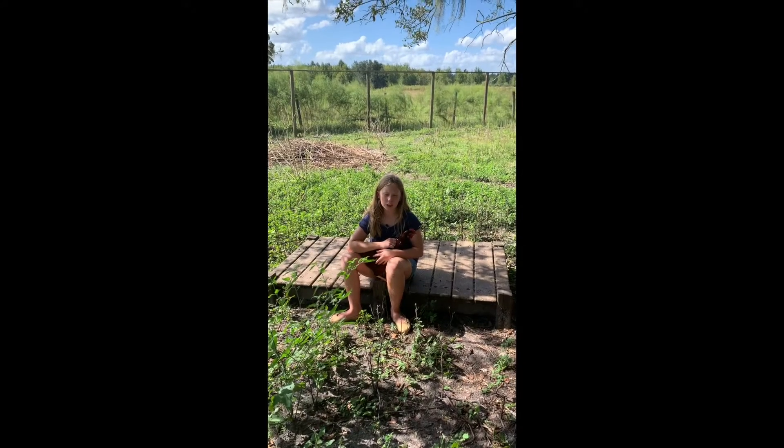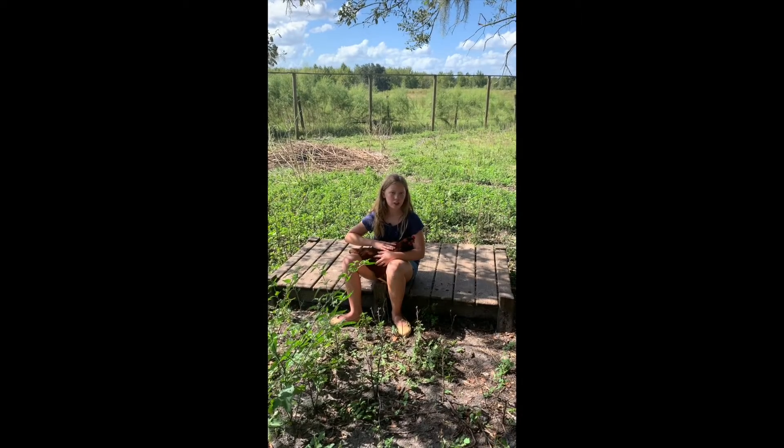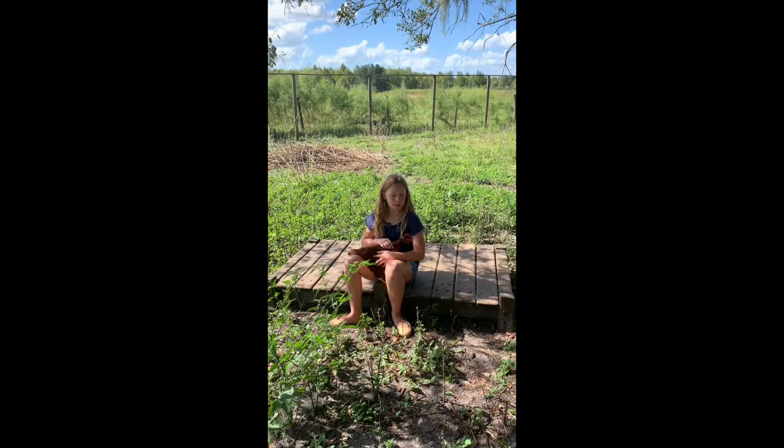Barred Rocks like the one I'm holding right here are very good free-ranging, farming, and family chickens. They also are very nice depending on if you spend more time with them or less time with them.